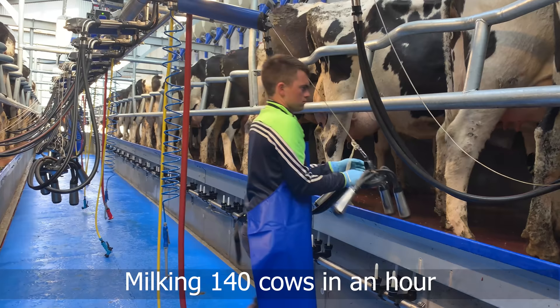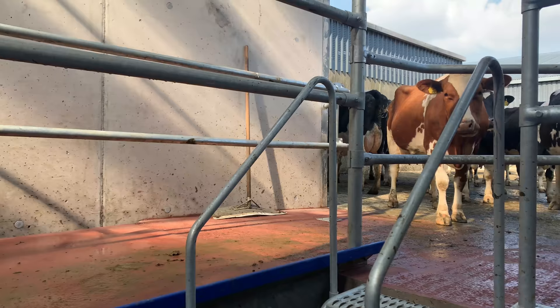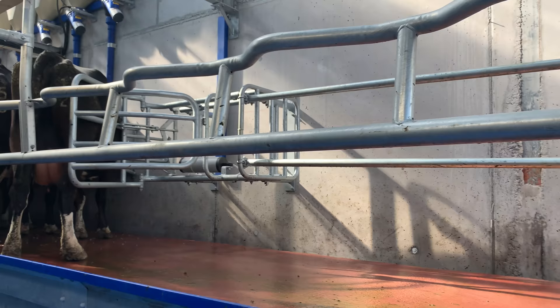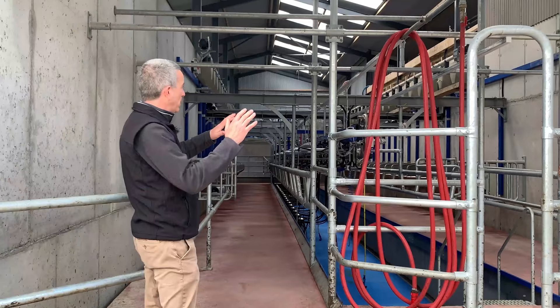We have a long lead-in because we've left room for 24 units if Pat ever wants to expand, and we've also left room if he wants to go auto ID — he can put his readers in here at the back of the parlour. The whole milk line is falling forward.